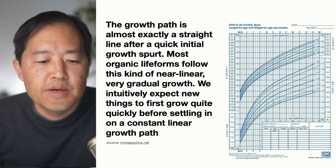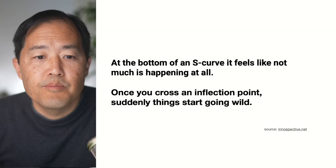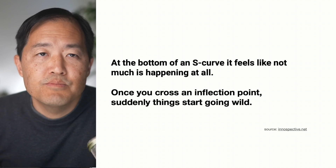We intuitively expect new things to first grow quite quickly before settling in on a constant linear growth path. At the bottom of the S-curve, it feels like not much is happening at all. Once you cross an inflection point, suddenly things start going wild.